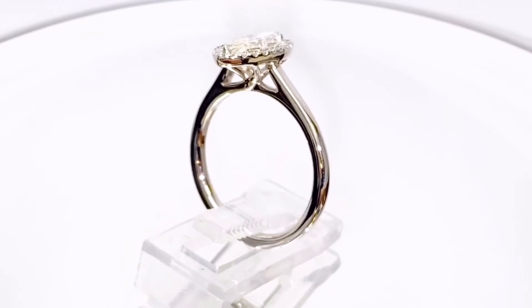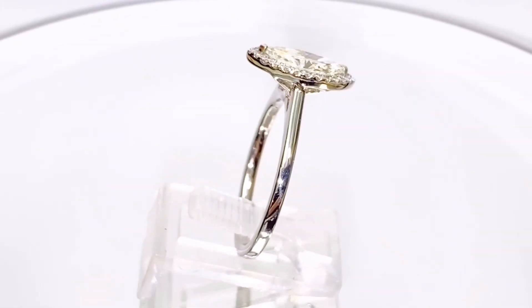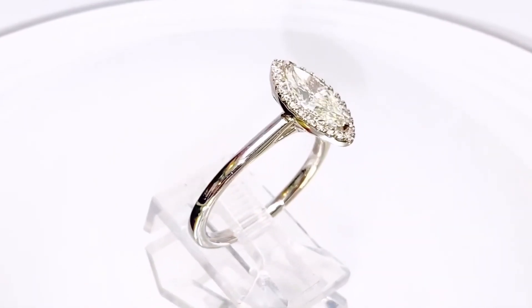£3,629. We'd be happy to make a part exchange offer for your unwanted jewellery against this ring. Definitely worth a look — thank you.